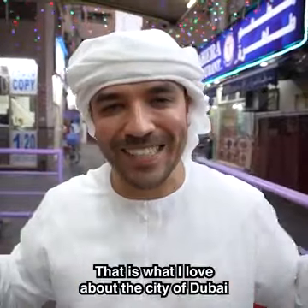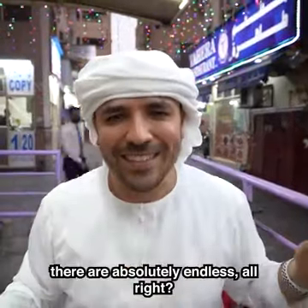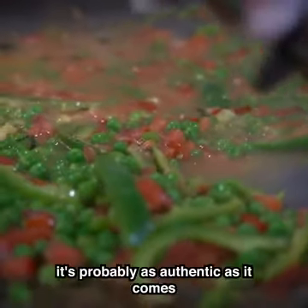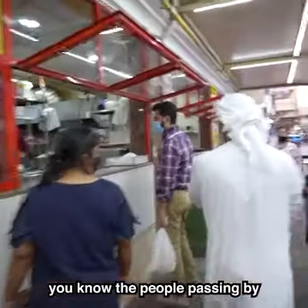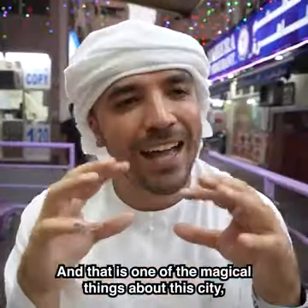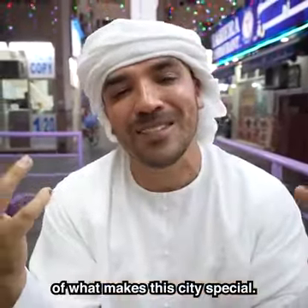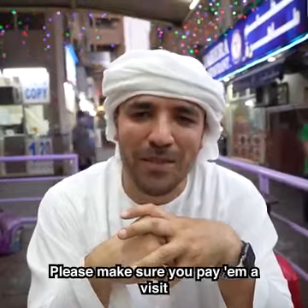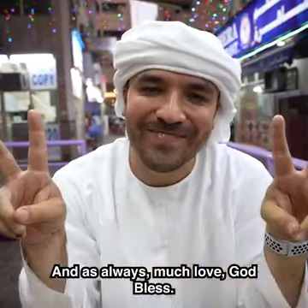That is what I love about the city of Dubai — when you think about the options for going out and enjoying the city, they are absolutely endless. I came here, had this meal, and I was full and happy. The flavors were incredible — it's probably as authentic as it comes. It's places like this that fire up this city. People passing by, getting their sandwiches, going to work, going about their day, taking food for their families — that is one of the magical things about this city. Coming to places like this and seeing the heart and soul of what makes it special: food. Number 1 — 11 out of 10. Please make sure to pay them a visit for some of the best Vada Pav and sandwiches you can get. Much love, God bless.